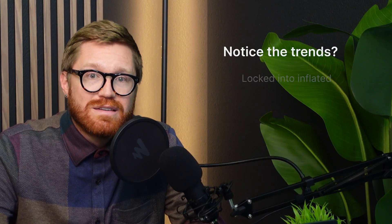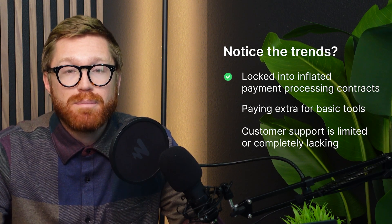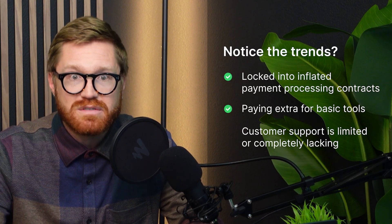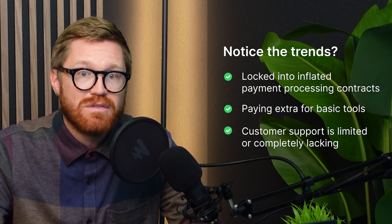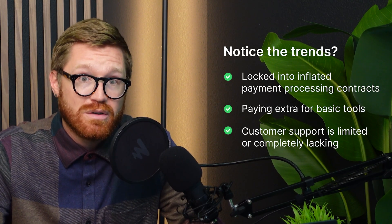By now, you've spotted a pattern. These free POS systems all have one thing in common: they look free, but they cost you more than you think. First, you're locked into a specific payment processor — you don't get to negotiate rates, and this adds up fast. Second, you end up paying extra for tools critical to running any normal business — things like advanced inventory, staff management, and marketing. Third, customer support is either limited or gated behind expensive upgrade tiers, which really limits managers, owners, and employees alike.